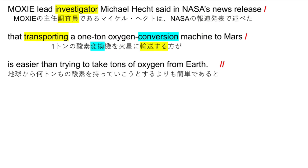It is necessary for astronauts to breathe and for rocket fuel. MOXIE lead investigator Michael Hecht said in NASA's news release that transporting a one-ton oxygen conversion machine to Mars is easier than trying to take tons of oxygen from Earth.